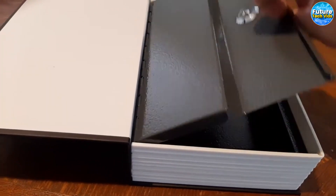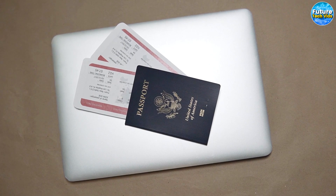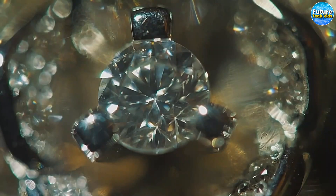Plus, the safe is spacious enough to store all kinds of valuable items such as cash, passports, watches, jewelry, and more.